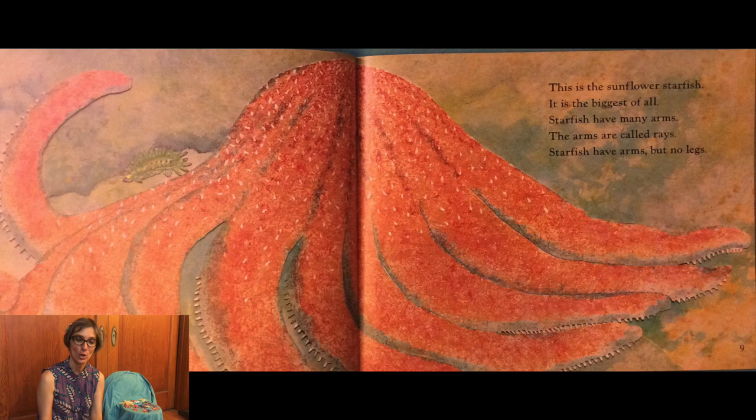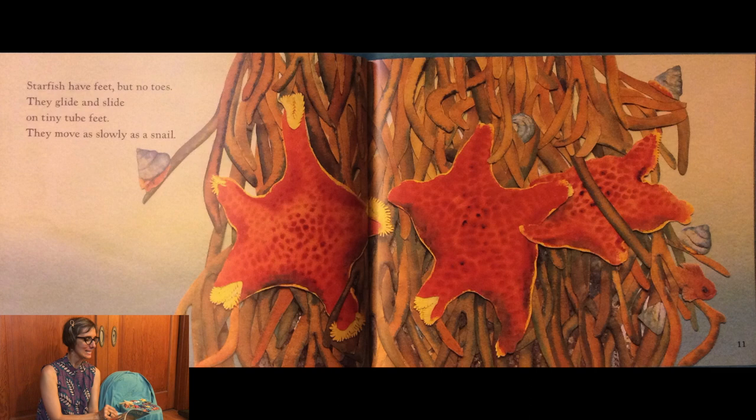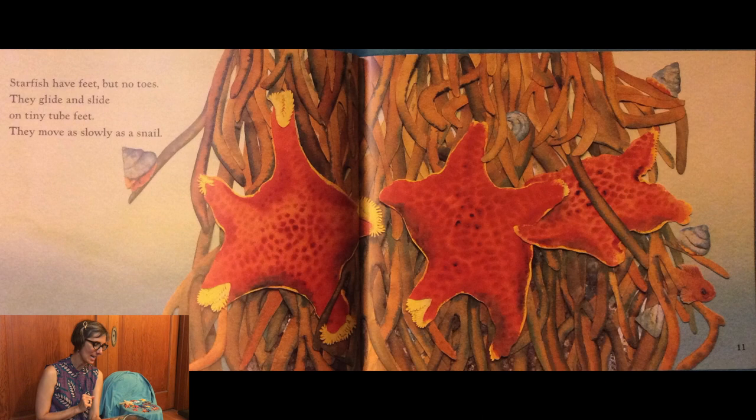Sea stars have many arms. The arms are called rays. Sea stars have arms but no legs. Sea stars have feet but no toes. They glide and slide on tiny tube feet. They move as slowly as a snail.